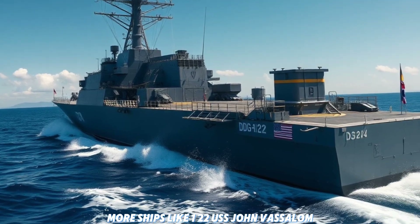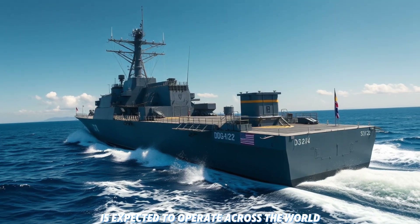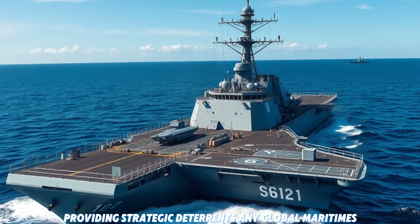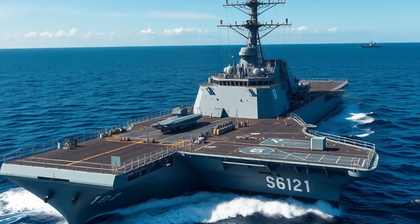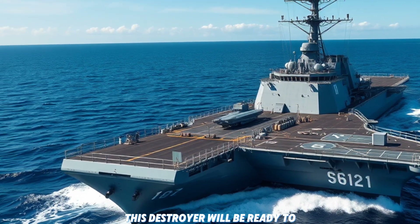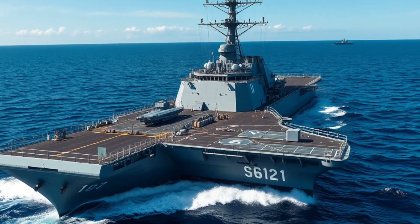The USS John Bazelon will be part of the US Navy's future strategy, and it's expected to operate across the globe, providing strategic deterrence and strengthening global maritime security. Whether in the Pacific, the Mediterranean, or the Atlantic, this destroyer will be ready to defend freedom and secure US interests.